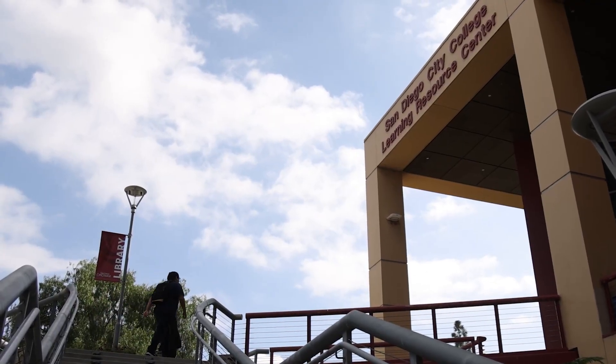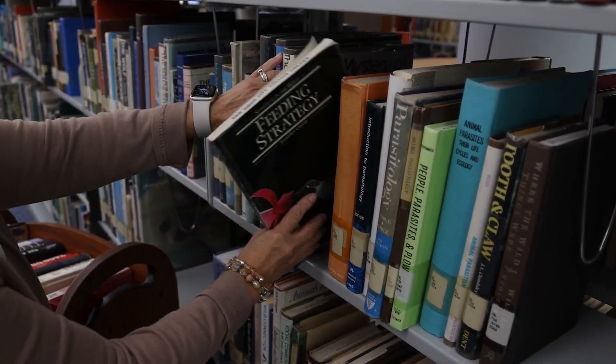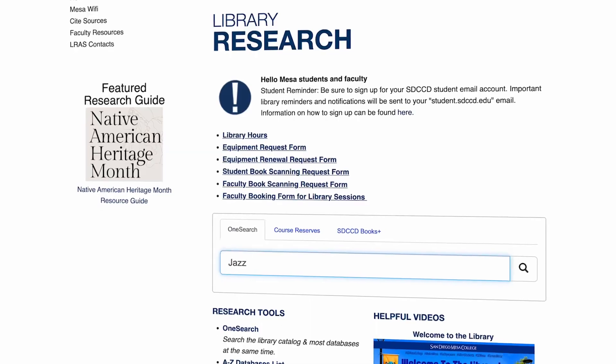What we're trying to teach the students is all about credibility of the sources, the authority of the sources, and those are the types of resources that we have in the library, whether it be the physical or the virtual.